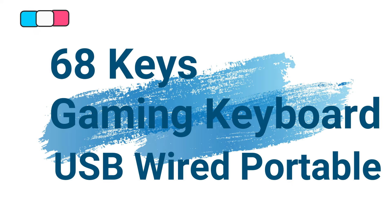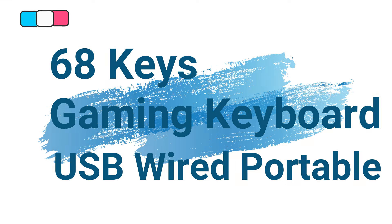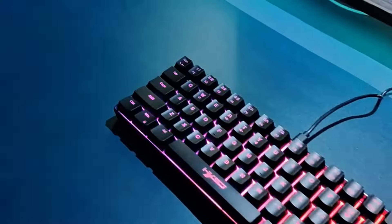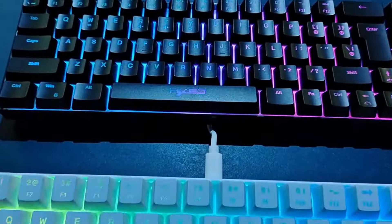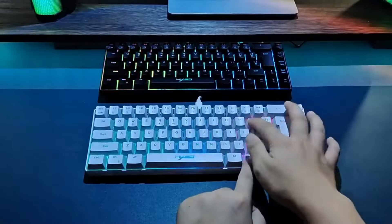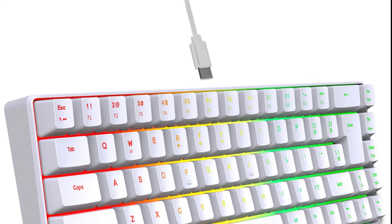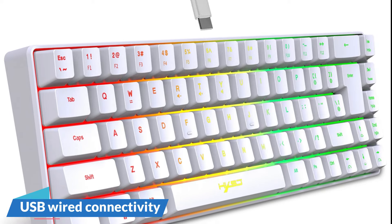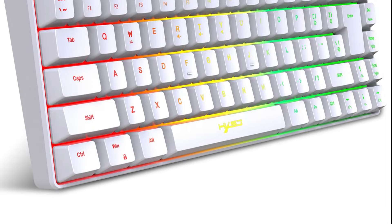Number 5: 68 Keys Gaming Keyboard USB Wired Portable 20 RGB Backlight Keyboard. This gaming keyboard is here with 63% price off — now you can get it at around $13. The 68-key gaming keyboard offers a compact and lightweight design without compromising on essential features, with USB wired connectivity, vibrant RGB backlighting, and durable ABS plastic construction, catering to gamers who prioritize both mobility and functionality.